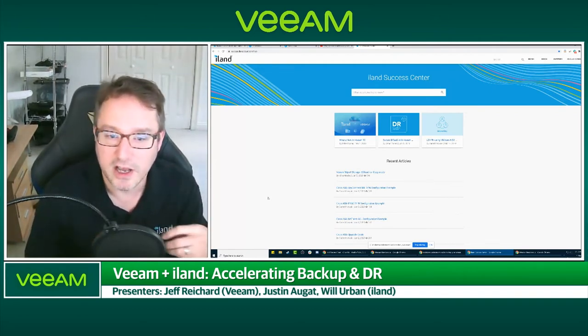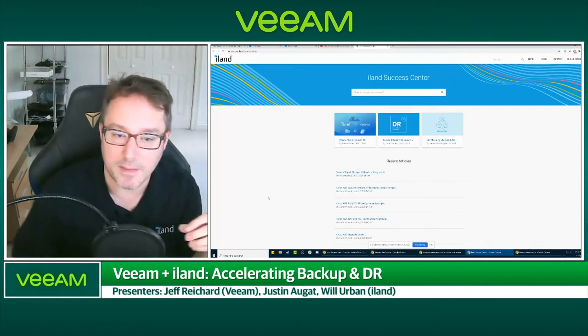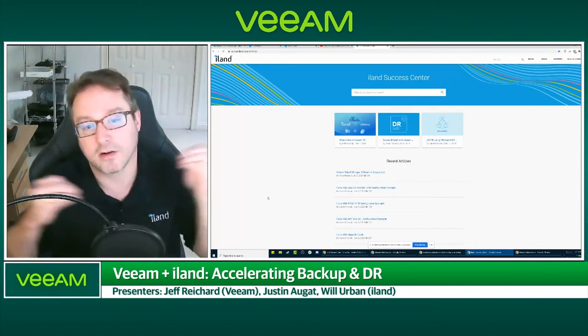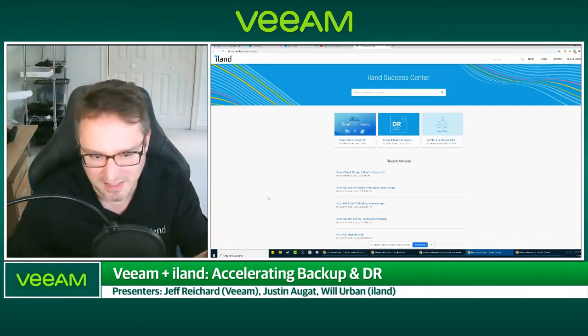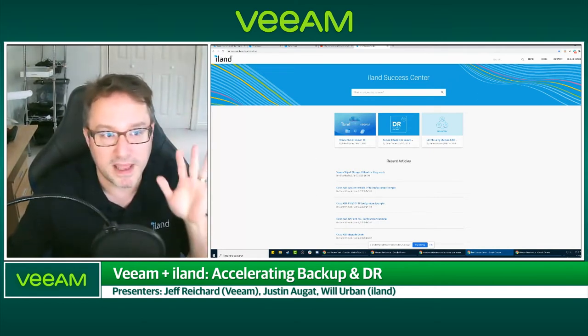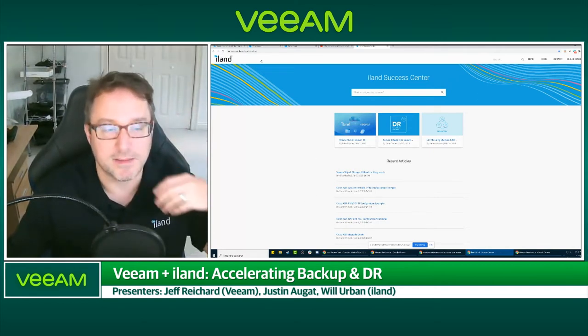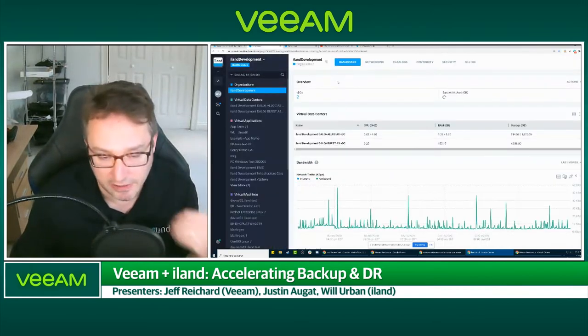Whether you're a Veeam customer or not, you can still trial the Veeam and iLand offsite backup. Even if you're trying to move from archaic tape drives in dusty old warehouses into the cloud due to regulatory or compliance needs, you can trial it. It'll take your backups locally and copy them to the cloud. All of that is automated in the background. Once you're connected and put into the system, you have access to the iLand Secure Cloud Console.